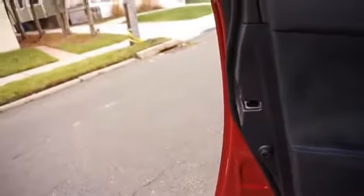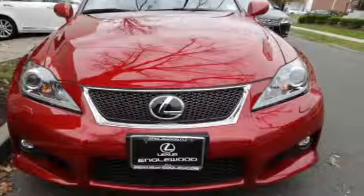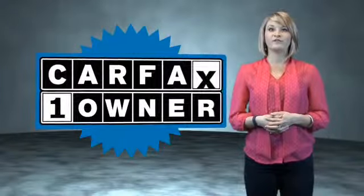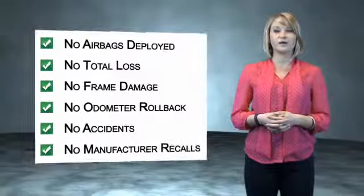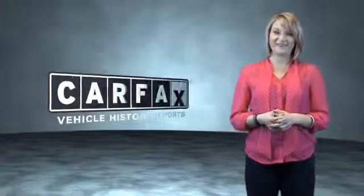Rest easy knowing this vehicle comes with a Carfax vehicle history report from Carfax, the most trusted provider of vehicle history information. Great quality at a great price. Call or click to contact us today. This is a Carfax one-owner vehicle which qualifies for the Carfax buyback guarantee. Be sure to find a complimentary copy of the Carfax vehicle history report online or contact the dealership. Just say, show me the Carfax.